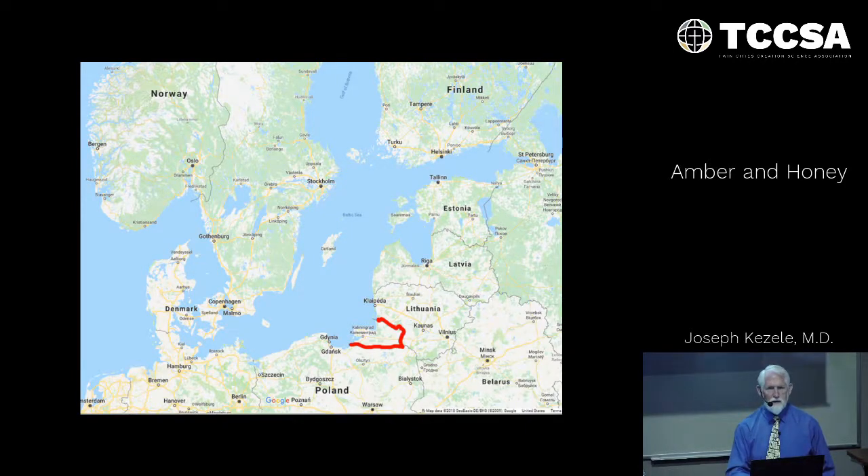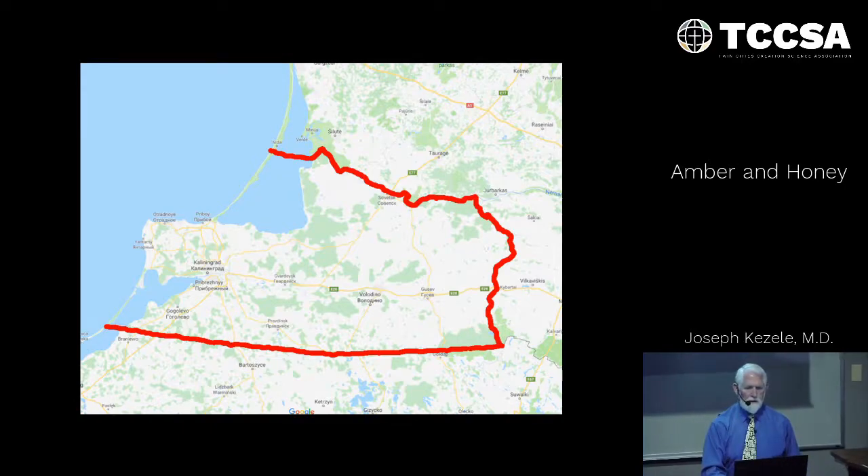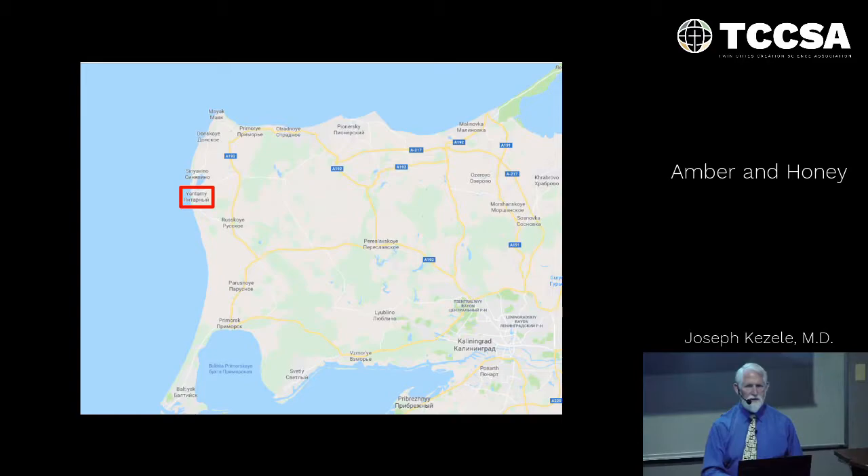The premier location for amber is on the shores of the Baltic, especially in this area outlined in red — a portion of Russia not contiguous with the rest of the country because the Baltic states separate it from the main part. Here's a close-up, and this is the town of Yantarny, which is the name for amber in Russian.